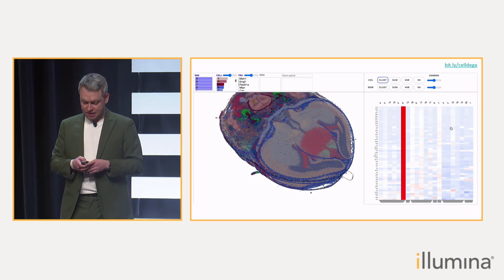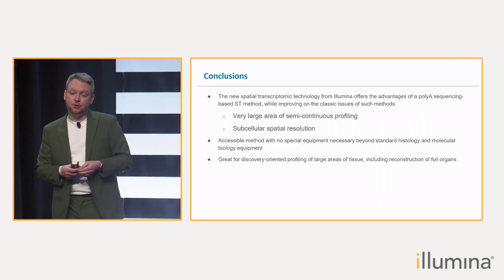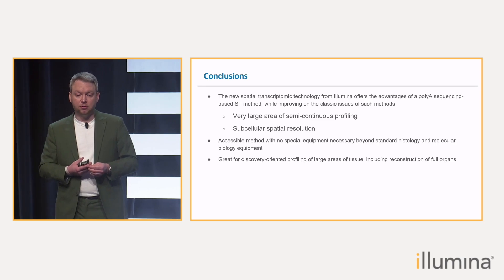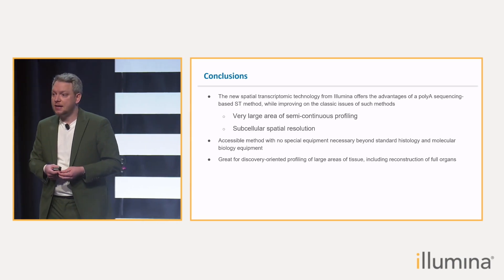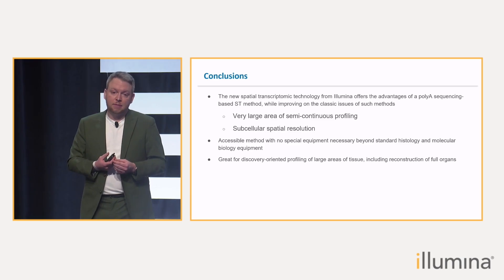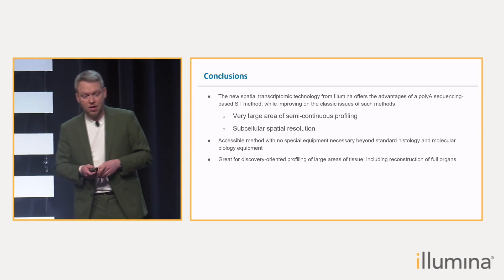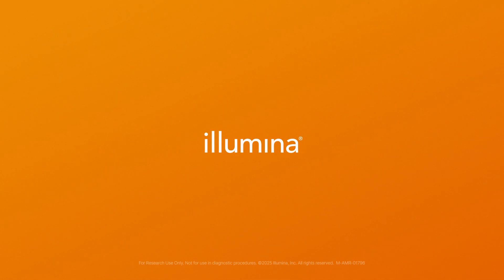To close off, a few conclusions: this new method from Illumina offers the advantages of poly capture while innovating on the size and also on the subcellular resolution. The method is very accessible — it only requires classic histology equipment and some molecular biology equipment that every single histology lab has. In my personal opinion, it is great for discovery-oriented profiling of large tissue areas and, as you can see, reconstruction of entire organs.